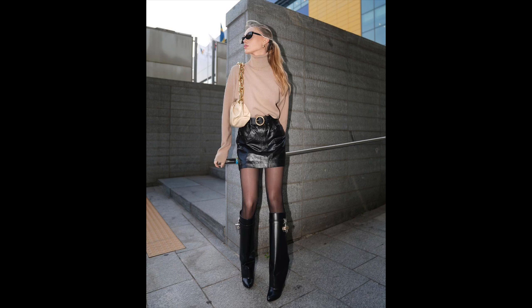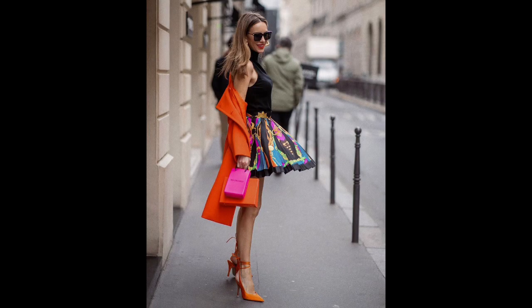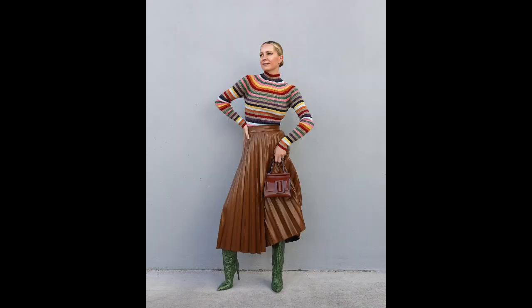Pleated skirts were a favorite on the runways of this year's spring collections. When selecting a pleated skirt, it's important to consider your body type and age. For young, slim women, a short skirt with shallow pleats can add playfulness and create the illusion of fuller hips. For mature women, a midi-length skirt with wide pleats is the ideal style.